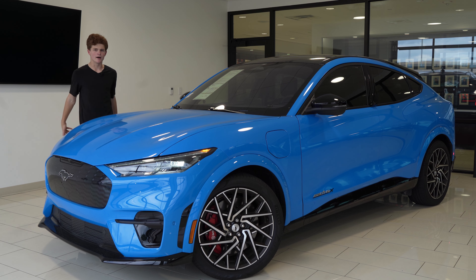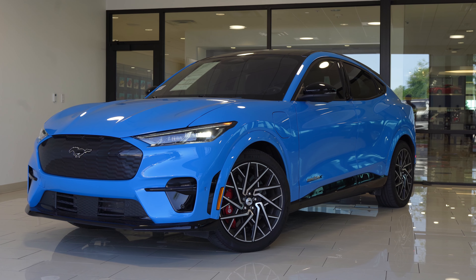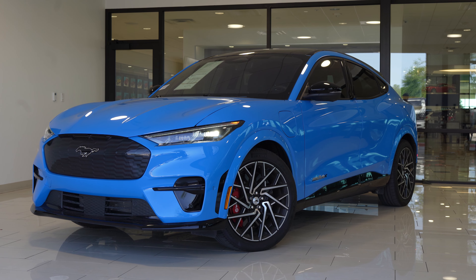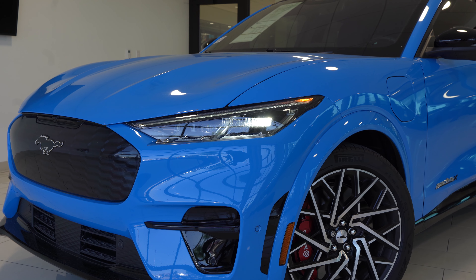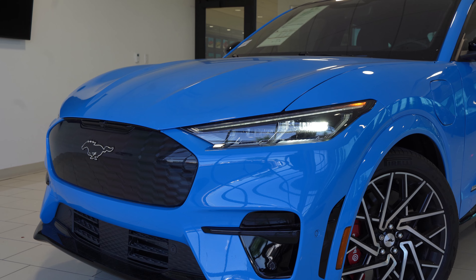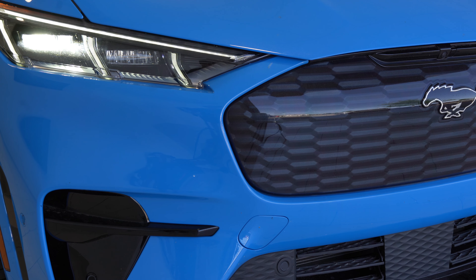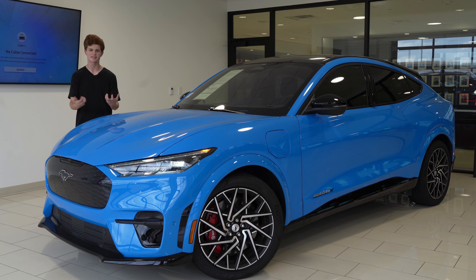Now on to the design of the Mach-E. This is a very, very good-looking car. I think Ford couldn't have done it any better, and the GT has a lot of added stuff that I also think they couldn't have done any better. Looking at the front end, this is a brilliant design, incorporating this Mustang look into an SUV front end. Look at these headlights and how sharp they look, with these little divots that go into the bumper. These divots incorporate the slash coming through the headlights, which give it a very Mustang look.